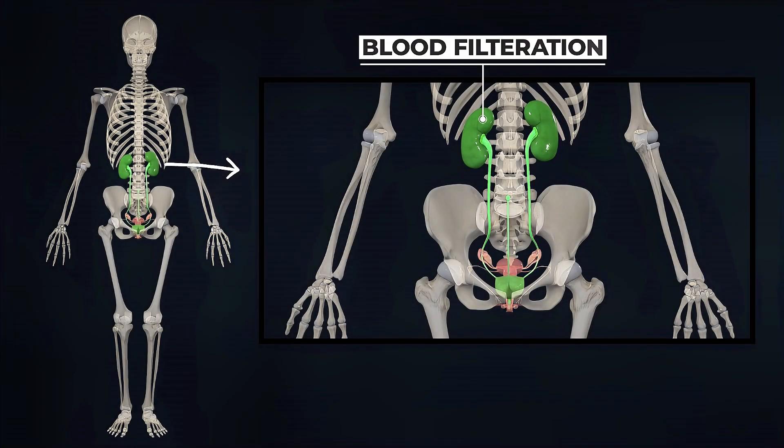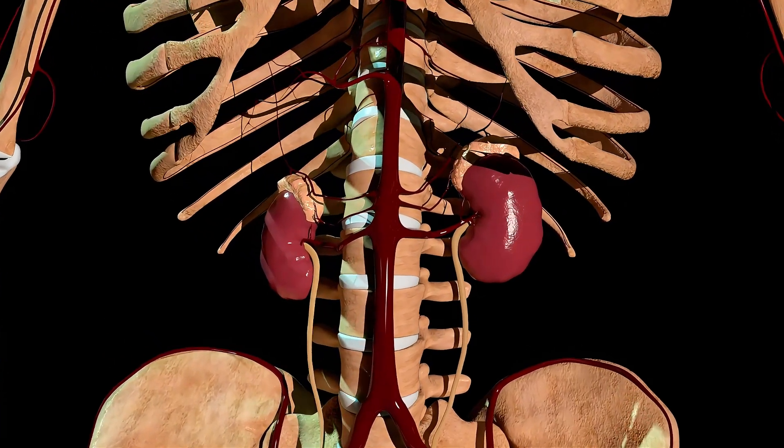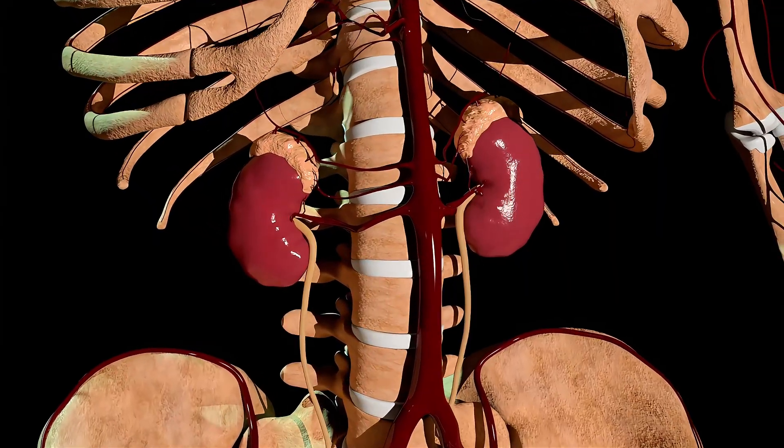Kidneys are paired organs in our body that help filter the blood. If we talk about their location, kidneys are found in the backside of our abdomen, on both sides of the spine, just below the ribs.